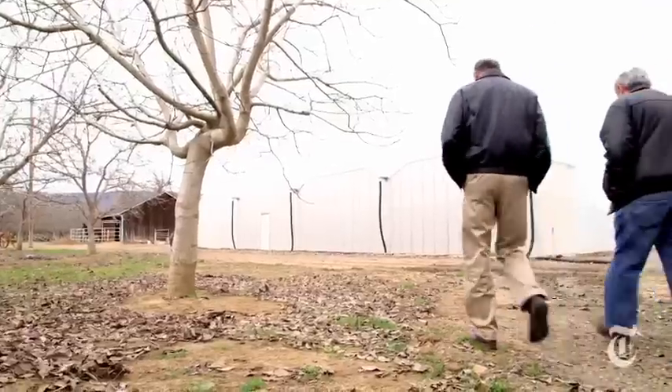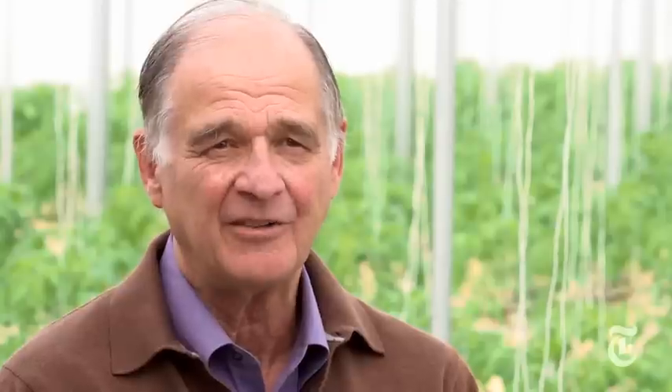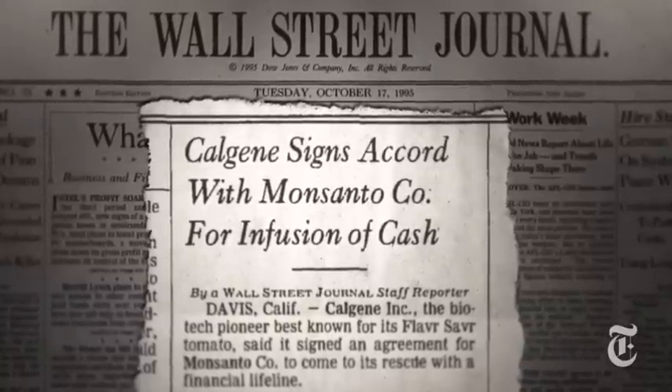"I didn't like the whole tomato business. It's a shame we ever had to get into it. I was disappointed that we hadn't made a bigger commercial impact. And after 12 years of doing it, to be honest, I was just out of gas." They wound up selling the company to Monsanto.